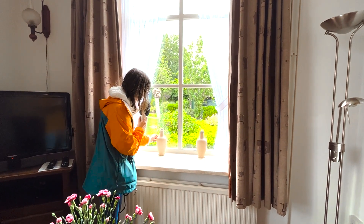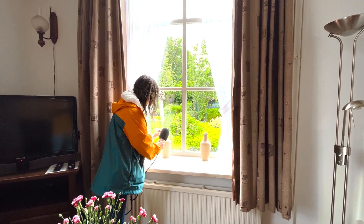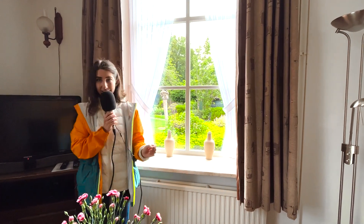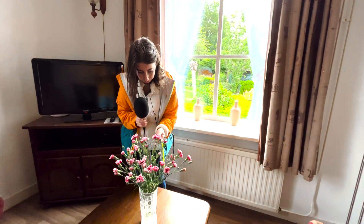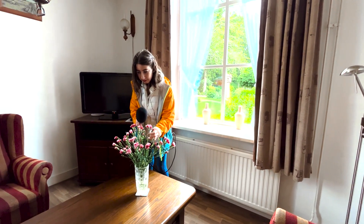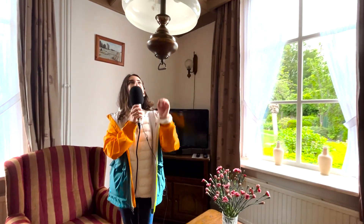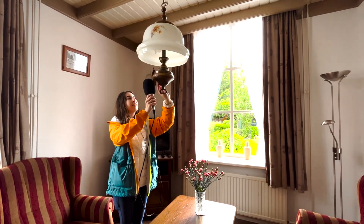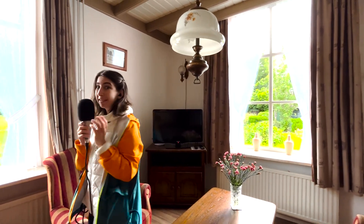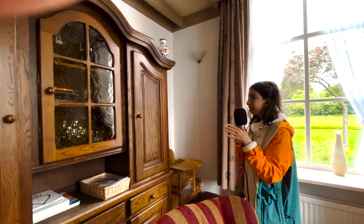I don't know what this is — like a vase of some sorts. And they have these lovely flowers here — let's see, are they real? They are real. This nice little lamp on top. So far, this place has been really lovely to stay at. Another giant window, and this giant dresser over here.